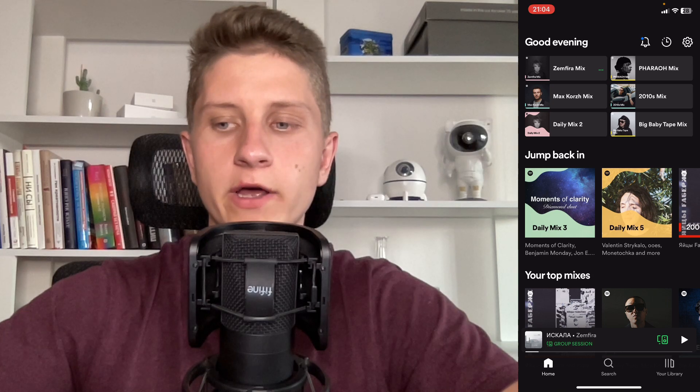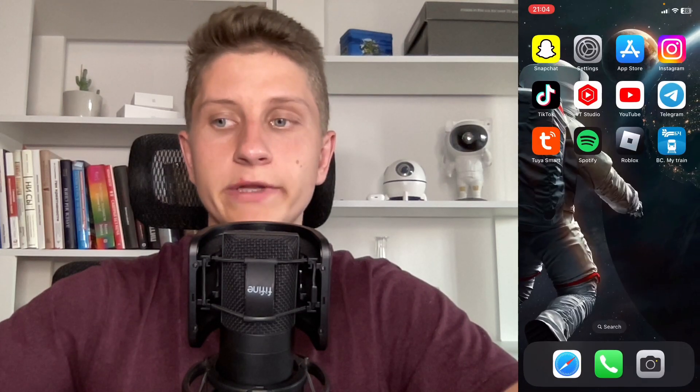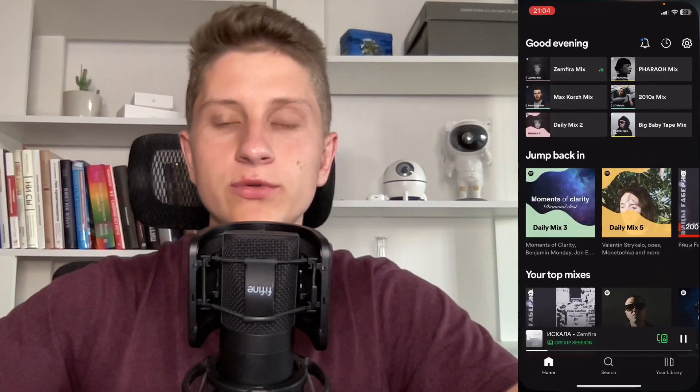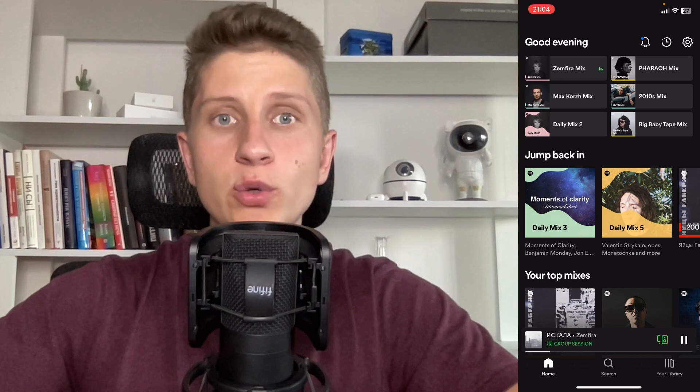So here we are on our Spotify, and if you turn on a track, for example, and then try to play some YouTube videos, basically Spotify will be automatically disabled by YouTube. The only trick you need to know is that if you're going to use YouTube to watch some videos, you won't be able to listen to music on other apps inside of one device.